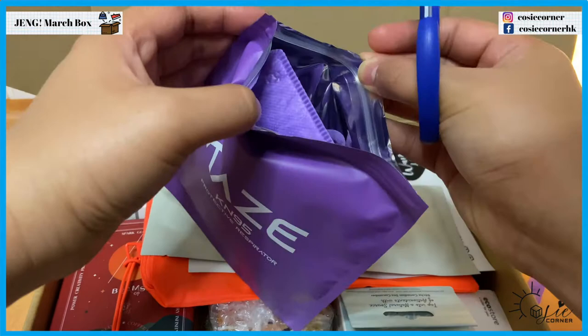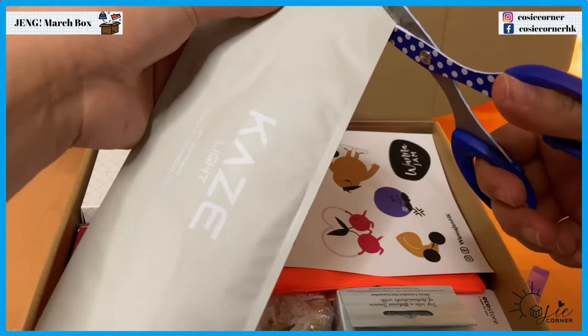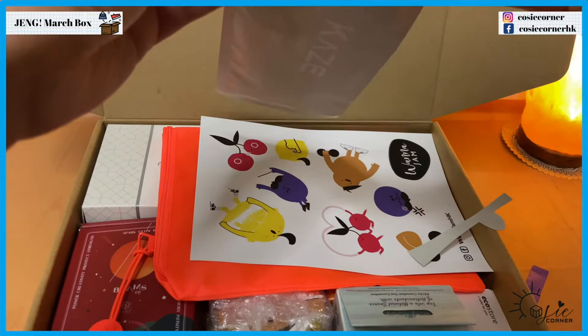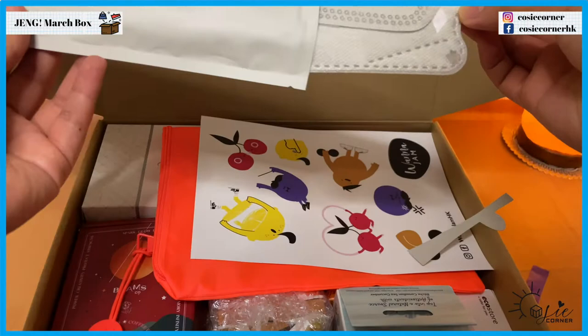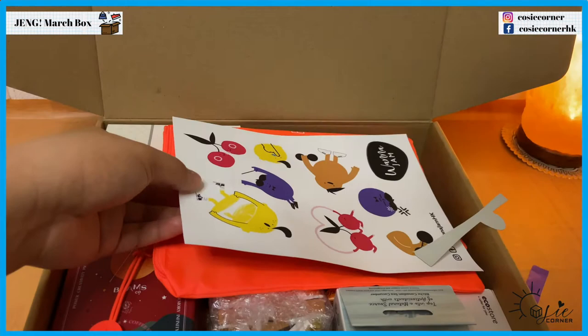Obviously it's going to be a purple one with this packaging — and what's this? Okay, it's white. This is more like the Korean type of face mask in this color — I don't know what this color is called.